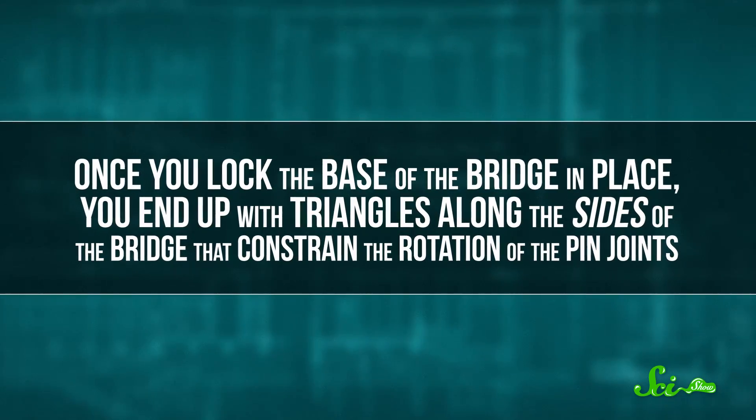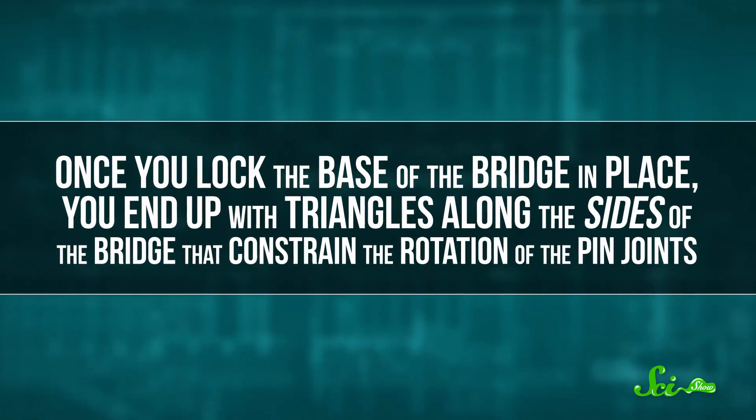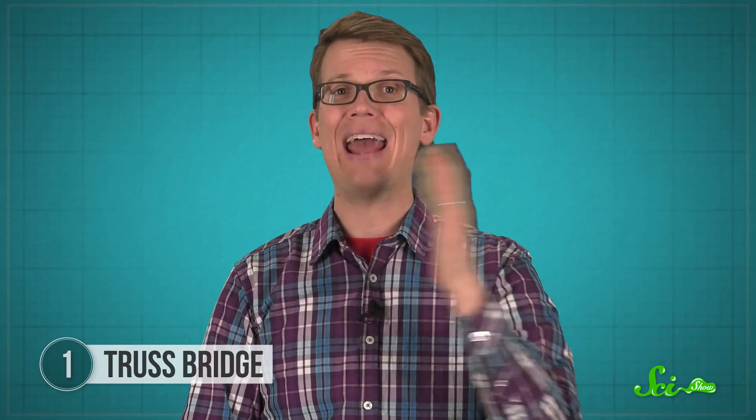Once you lock the base of the bridge in place, you end up with triangles along the sides of the bridge that constrain the rotation of the pin joints. That's how you end up with a stable, strong bridge ready for traffic. Within an hour, the bridge can expand to more than 20 meters and easily hold the weight of a moving car. And since the bridge just unfolds into place, practically anyone can build it safely — no complicated assembly required.